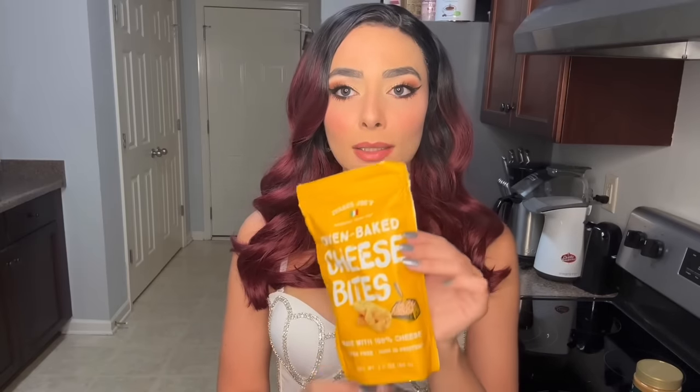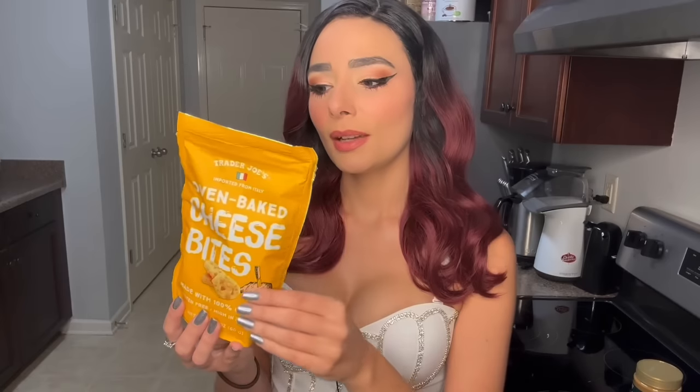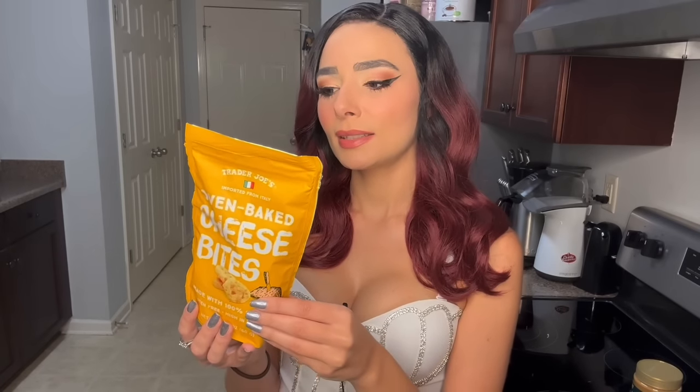Another crunchy moment — I got the oven-baked cheese crisps. I'm a cheesy woman. These look like the wisps, which I'm a big fan of. If I get a bag of wisps in my house, they don't stand a chance. The ingredients just say 'semi-aged cheese' — I thought maybe they'd be parmesan or something. But it's a crispy, crunchy cheese snack — I think everyone would like that.